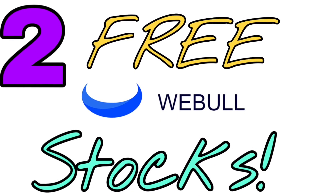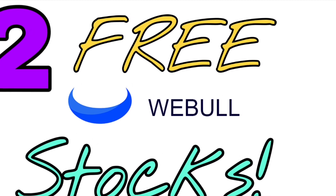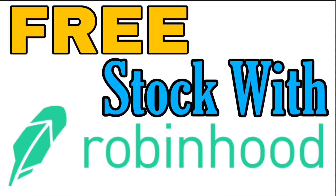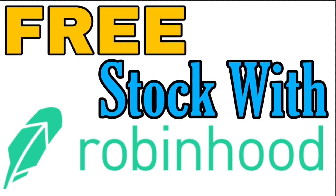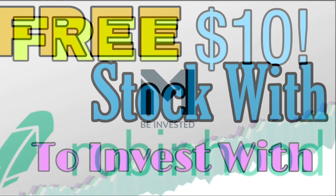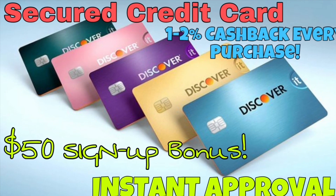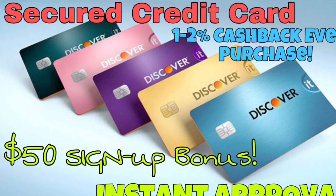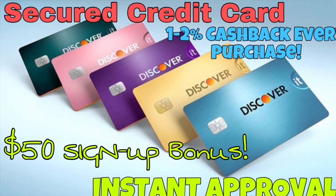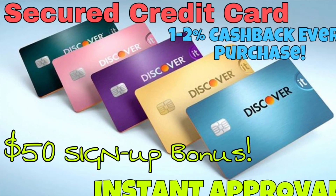If you're interested in free stocks, Webull will give you two free stocks as soon as you sign up for the platform — no reason why not to do it. Robinhood will give you a free stock as well as soon as you sign up. M1 Finance will give you $10 to get started investing with them. And we also have the Discover Secure Credit Card, which gives me 4% because they double whatever match you got the first year, plus a $50 signup bonus.